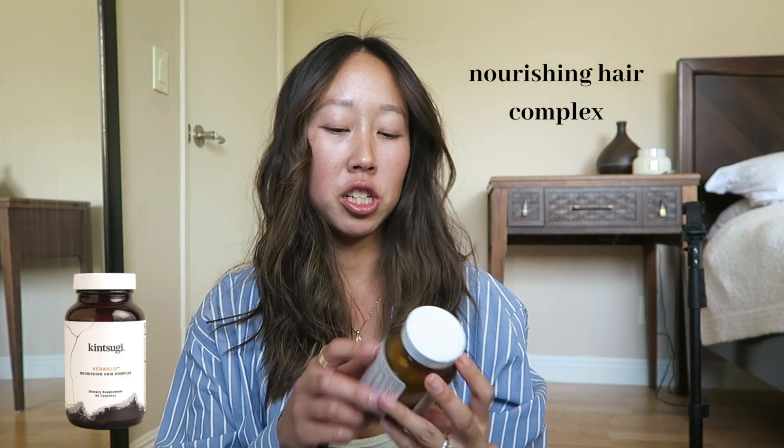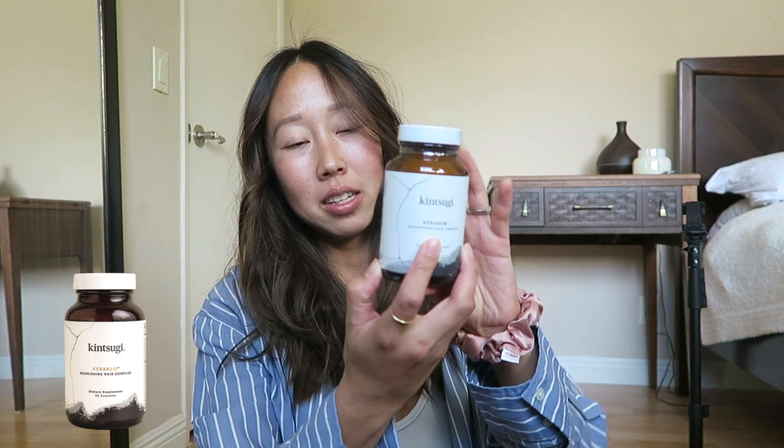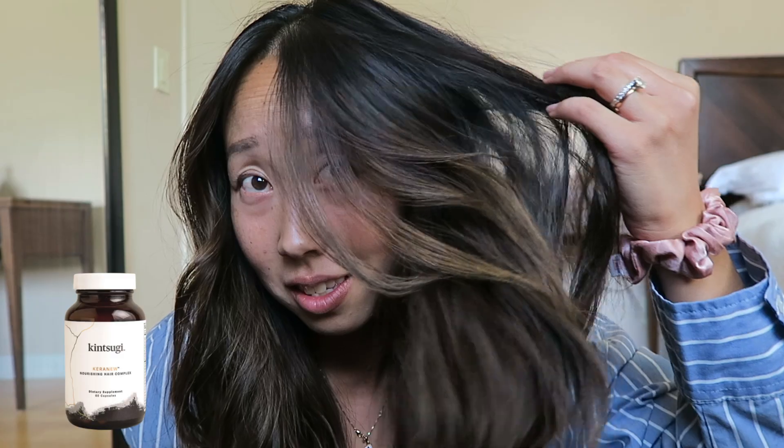I also use the Nourishing Hair Complex — the Carinou — and these are pills. This product is supposed to nourish you from the inside out and get rid of dull, thin, brittle hair, which I have because my hair is color treated. After using this for about two weeks, I've noticed a difference already. My hair is super glossy and shiny — look how shiny it is. I've never had my hair look this healthy, especially being color treated. I am thoroughly impressed and I'm gonna be repurchasing this.